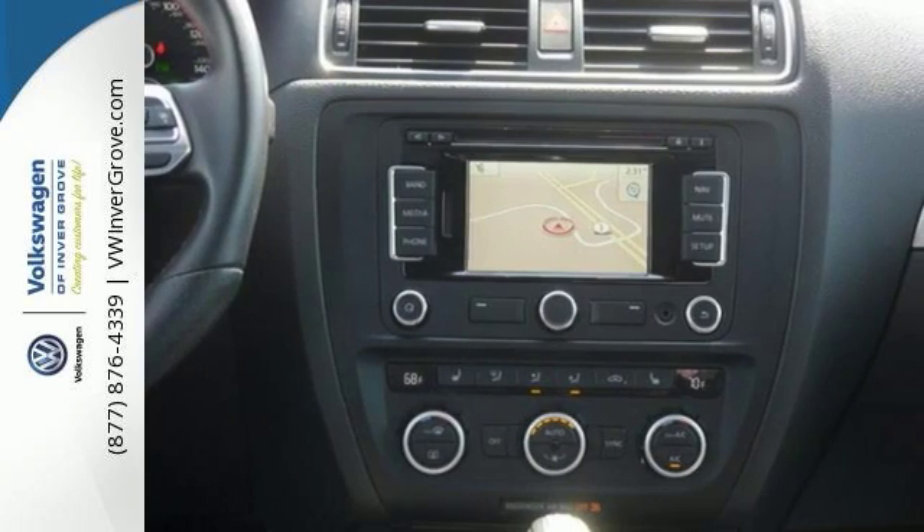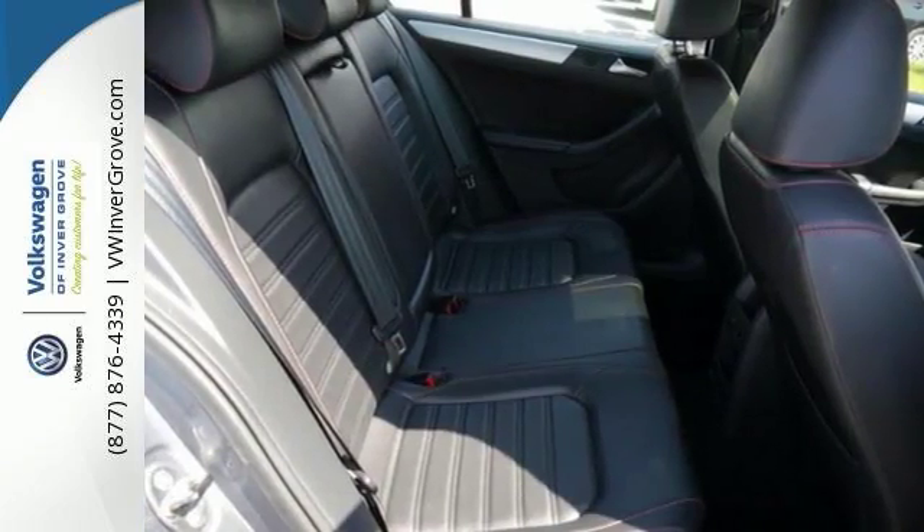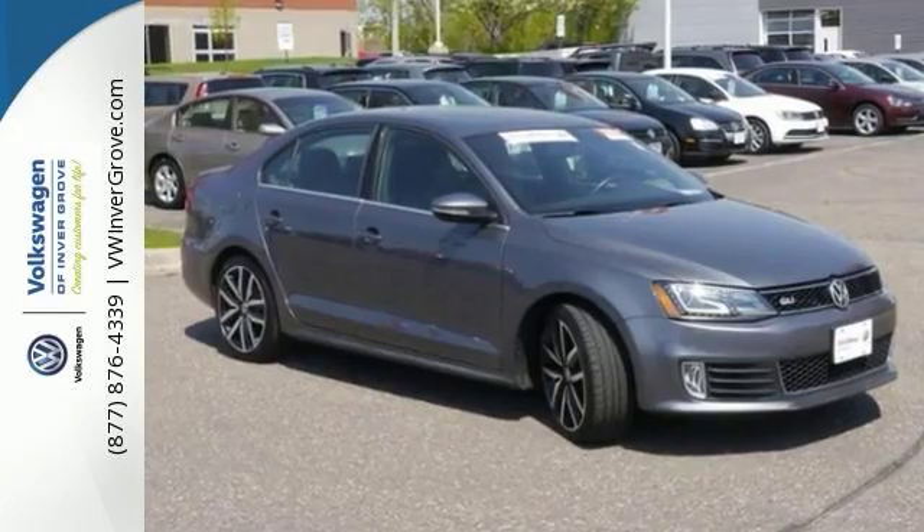There isn't a cleaner Jetta around than this gas saving ride. AutoWeek reviewers call the Jetta the best all around car for the enthusiast on a budget. It offers a winning ride and handling combination. Come on in and see it for yourself today.